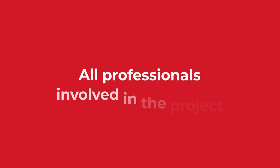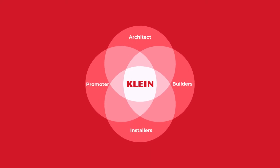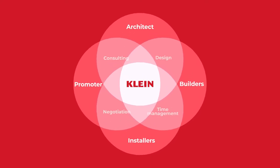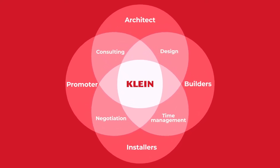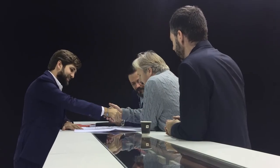And for all professionals involved in the project, we have rooted our values in education, relationships, and strong customer service. We provide active support from beginning to end, building upon strong, trustworthy interactions.